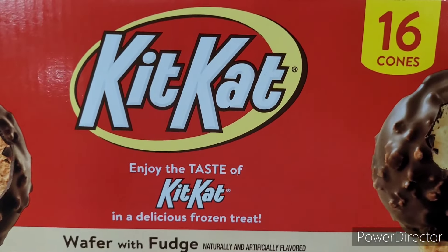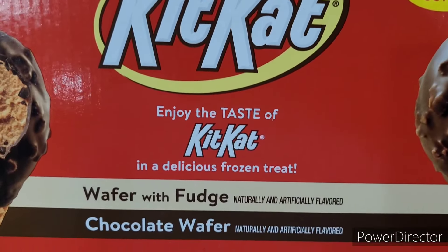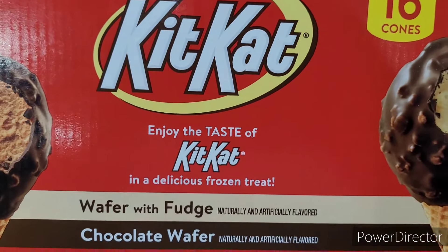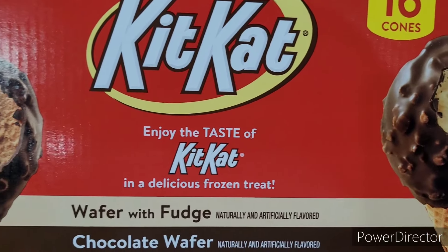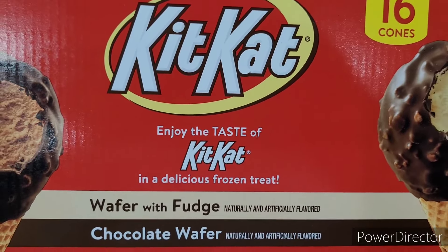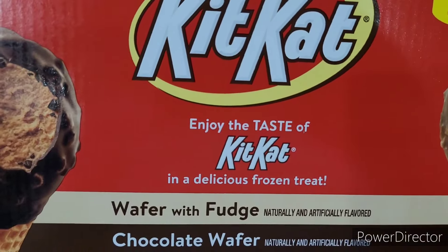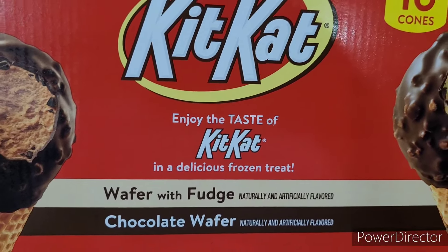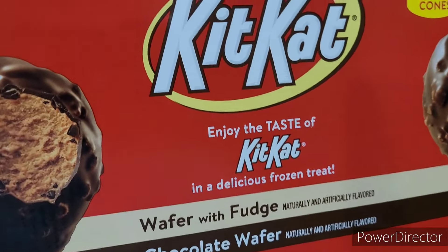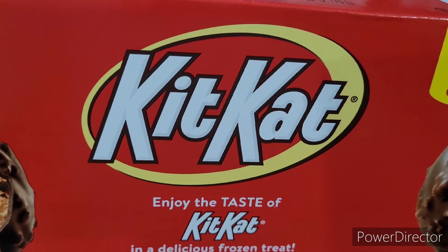Then I picked up some KitKat cones right here — you get 16 and these were on sale for seven dollars and eighty-eight cents. Awesome deal! You get wafer with fudge and chocolate wafer. They also had nutty buddy drumsticks, about 16 of them, and they were fairly cheap as well, so I grabbed those too.